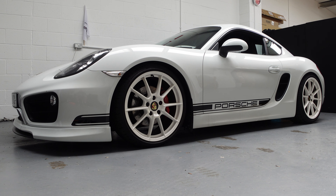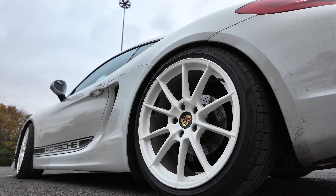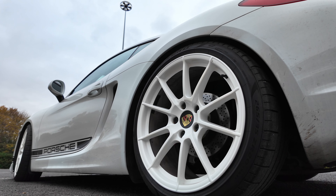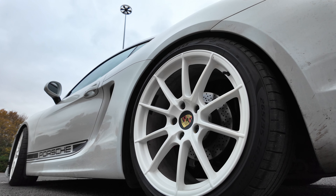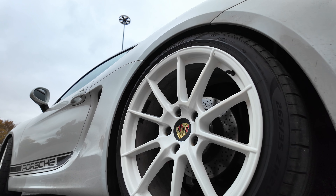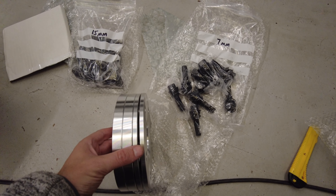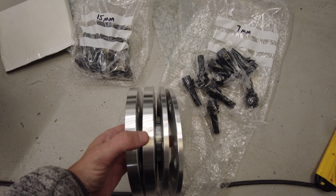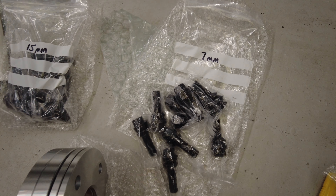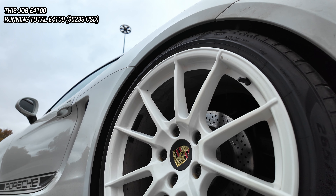The car is finished in white with white spider alloys — deliberately a slightly different shade so you can separate the wheels from the bodywork for a more aggressive finish. I've fitted front and rear wheel spacers: 7mm on the front, 15mm on the back. The wheels, painting, tyres, and spacer package came to a total of £4,100.